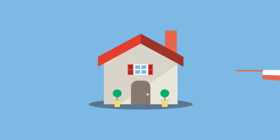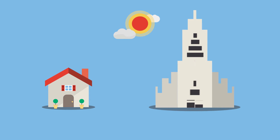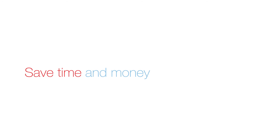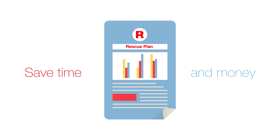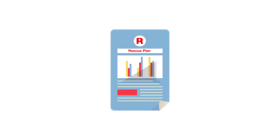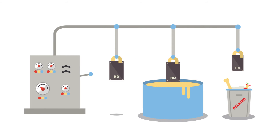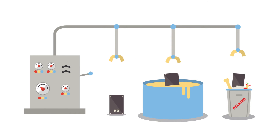If you have a data loss incident, whether at home or at work, you want it resolved as quickly and easily as possible. Save time and money by getting a rescue plan — an affordable and reliable way to safeguard against potential data loss incidents. Whether you drop it, dunk it, or delete it, that's peace of mind at a low cost.